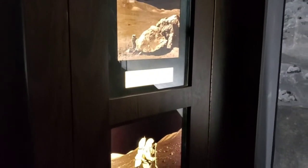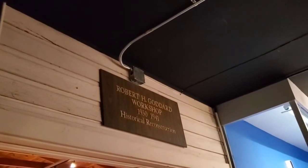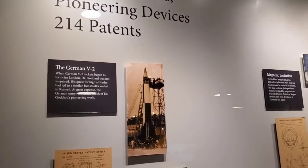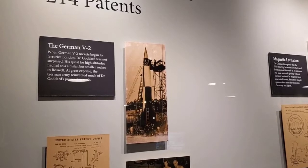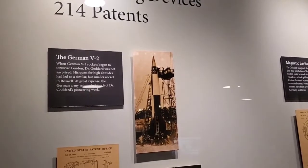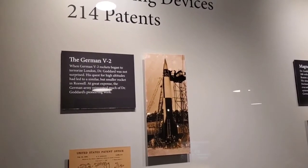This museum is quiet but impressive. Here is where they started building the rockets — a reconstruction of Robert Goddard's workshop. They're talking about the German V2 rockets beginning to terrorize London. Dr. Goddard was not surprised — his quest led to a similar but smaller rocket in Roswell. At great expense, the German army reinvented much of Dr. Goddard's pioneering work.